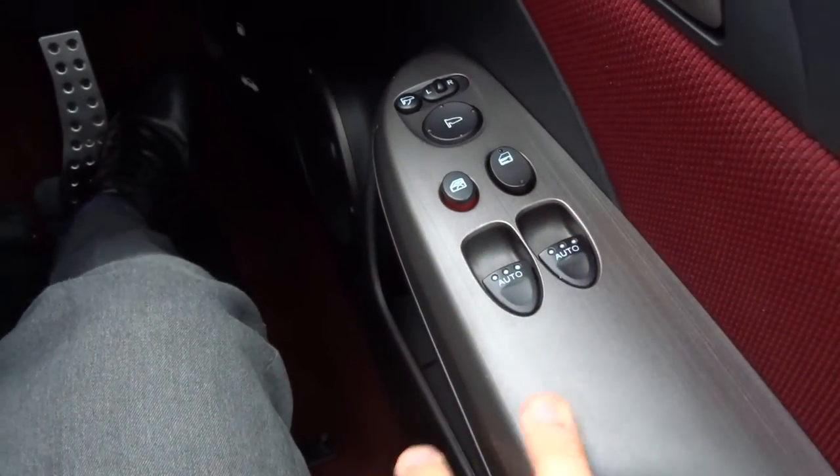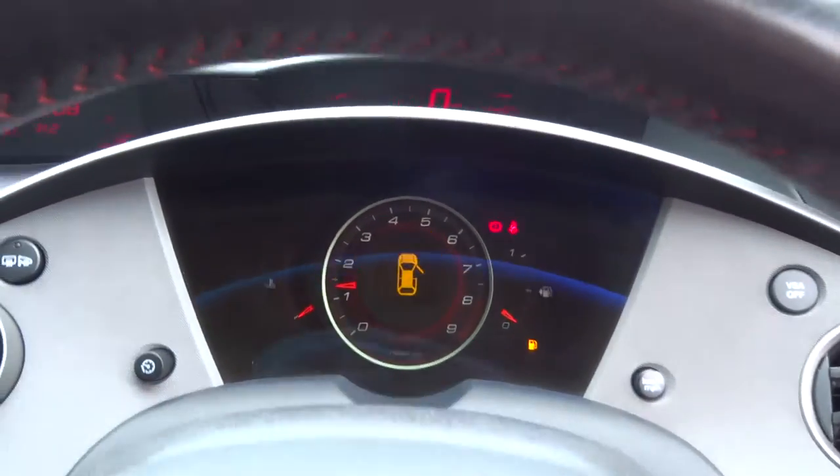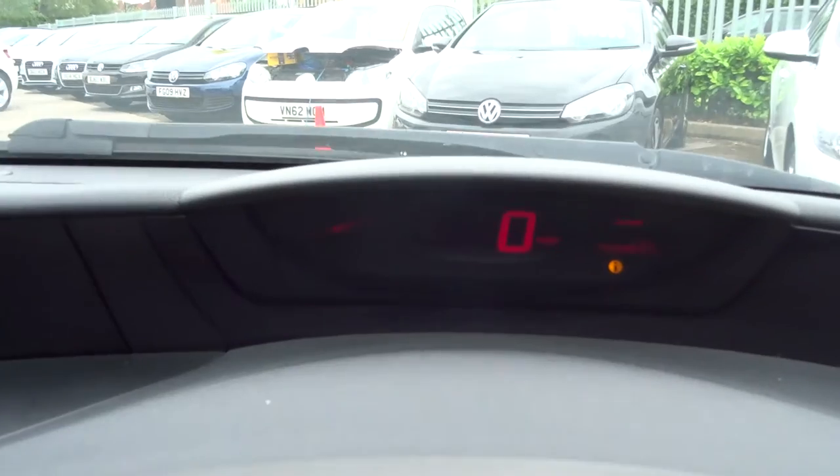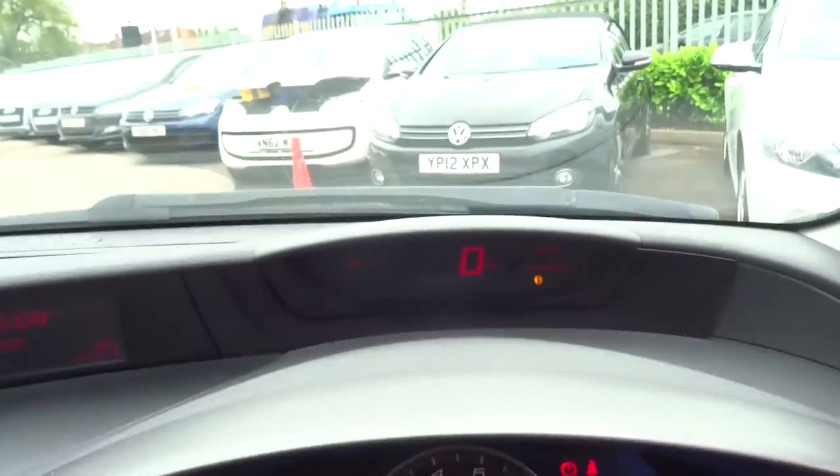Automatic windows. And there's your speedometer set just there, so when you are driving you really do get a lovely experience.